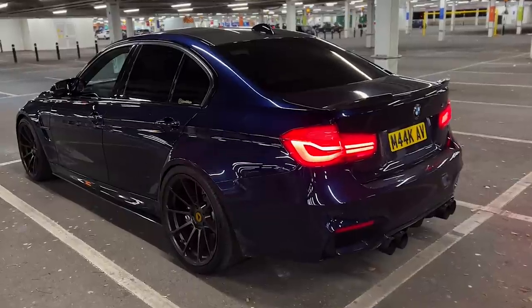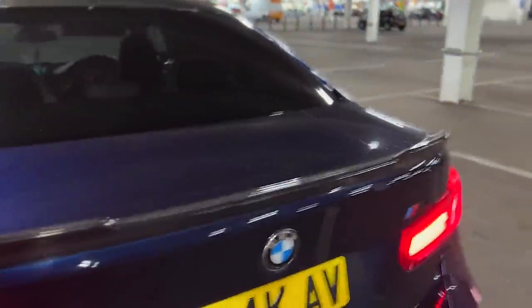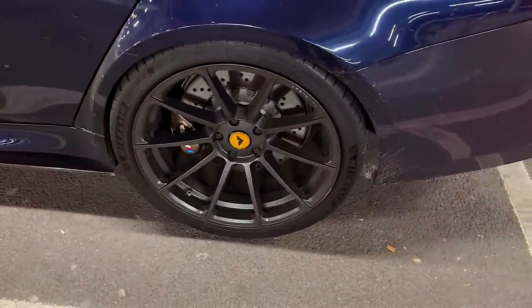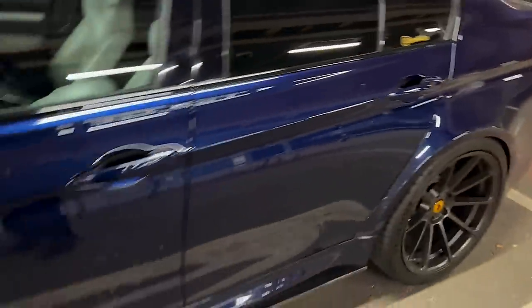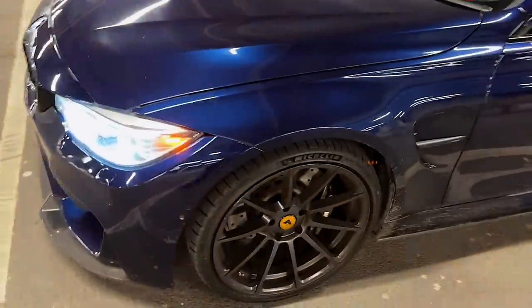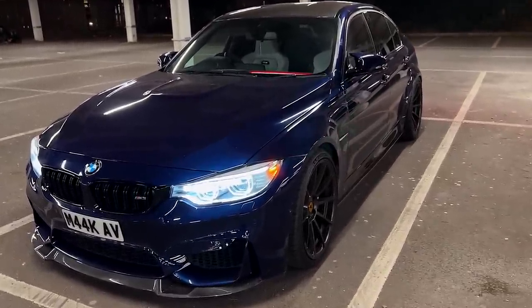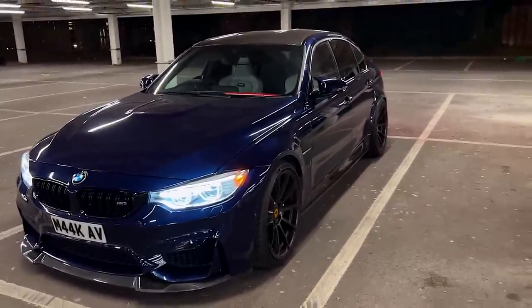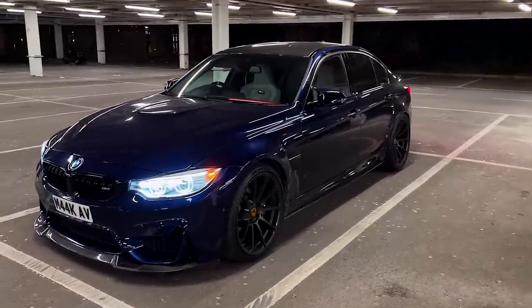Aside from the colour, this is fully specced. You can see we've got the M Performance exhaust, loads of carbon fibre - carbon fibre diffuser, carbon fibre side blades. We've got Vorsteiner 20-inch alloys with 295 Michelin Pilot Sport 4S tyres - loads of rubber on the rear. It's lowered on iBack springs. Not the owner I bought it off - that was the previous previous owner. It's a little bit dirty right now but come on, give me a break - absolute beauty.